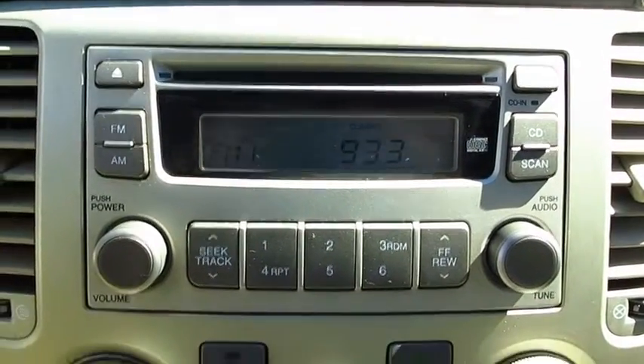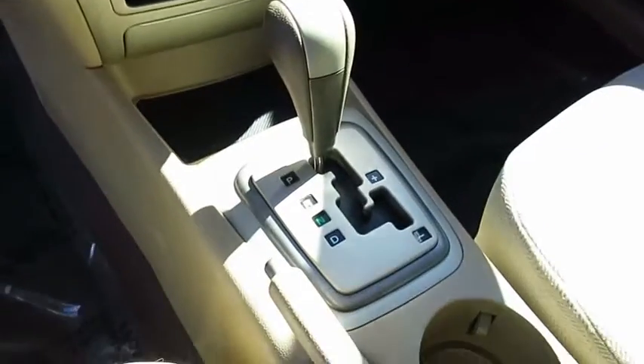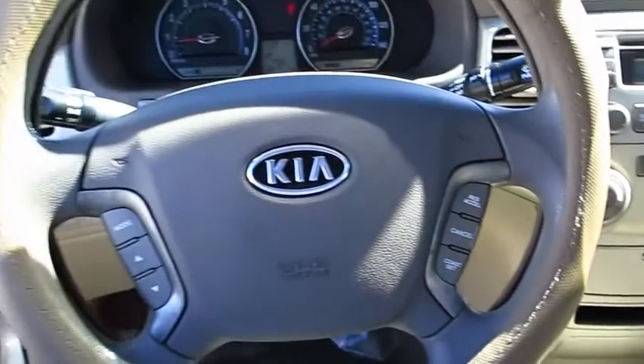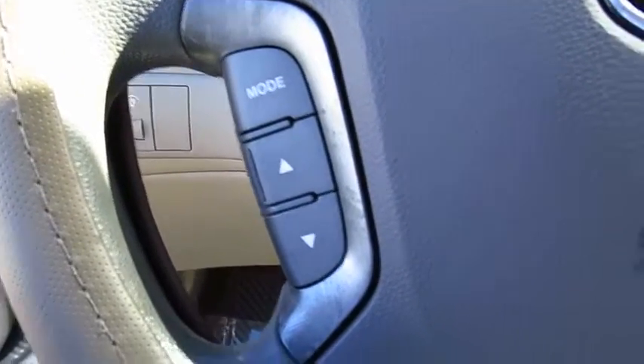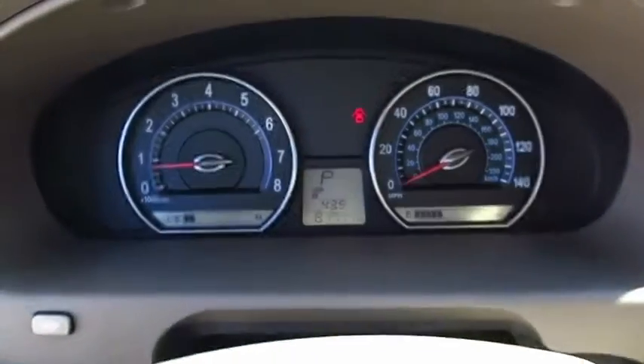Take this vehicle for a spin and see why so many shoppers are now proud owners. See you next time. I hope you enjoy.